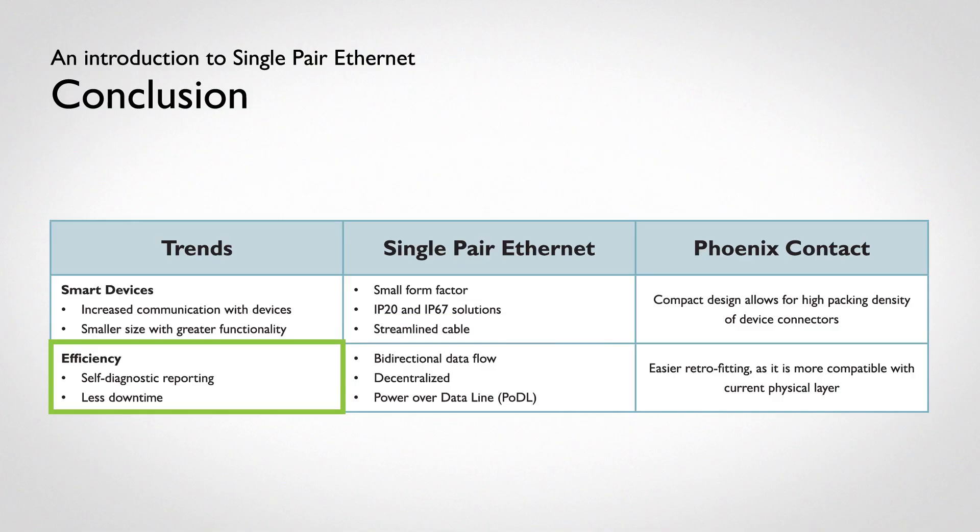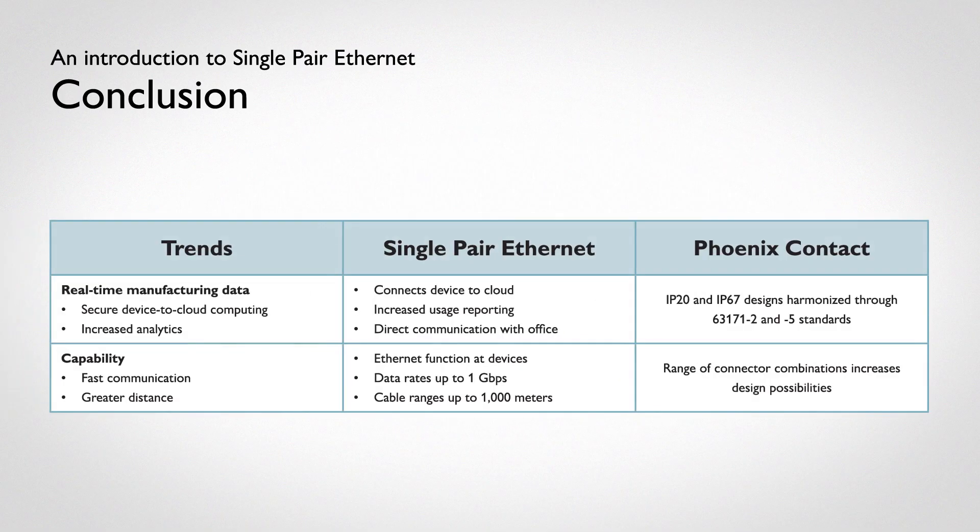In terms of efficiency, being able to integrate SPE into existing designs will allow for adoption in stages. Harmonizing standards from the device to the cloud means connectivity has never been easier. Offering the variety of mating faces and cross-IP20-IP67 interplay means unlimited possibilities.